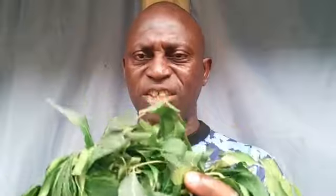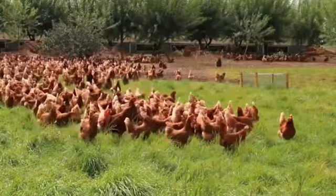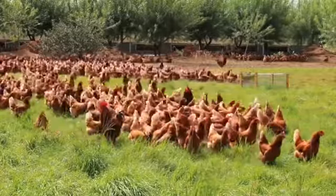This is neem leaf — N-E-E-M — neem leaf. In Hausa it is called dogoyaro because the tree is very tall. I'm going to tell you how to apply it in poultry and other livestock animals including goat, sheep, cow, cattle, ram, and all four-legged animals, including feathered birds — chicken, broiler, layers, geese, guinea fowl, ostrich, squirrels, and the rest of them. This particular leaf can be applied to all of them.